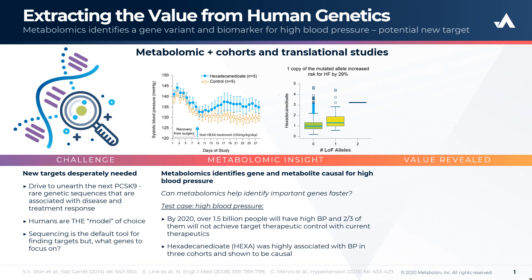Now this is particularly important because by 2020 over 1.5 billion people will have high blood pressure and two-thirds of them will not achieve target therapeutic control with current treatments.